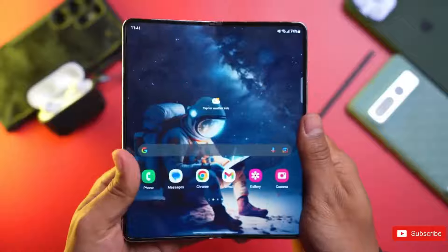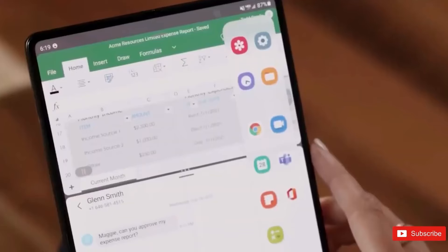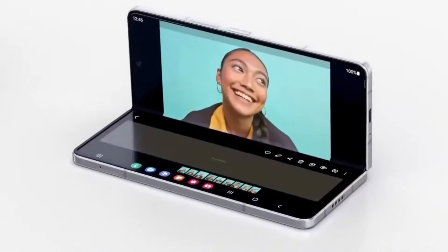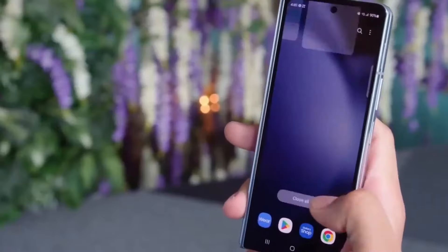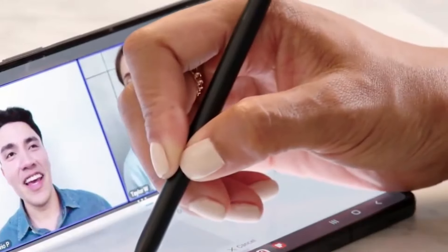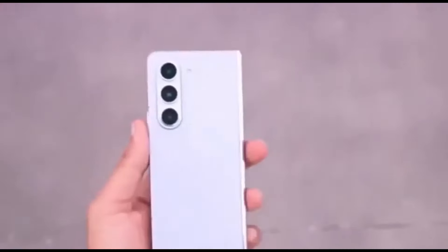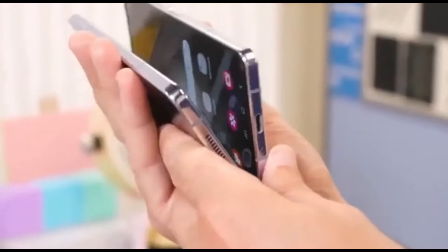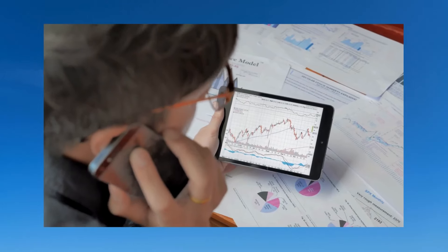Anticipation surrounds the Galaxy Z Fold 6's anticipated slightly more angular design, which promises to provide ample internal space for a larger battery, an upgraded camera system, and potentially even a dedicated storage slot for the Galaxy S Pen stylus. This harmonious blend of aesthetic and functional improvements positions the Galaxy Z Fold 6 as an irresistible choice for discerning tech enthusiasts seeking the pinnacle of innovation.